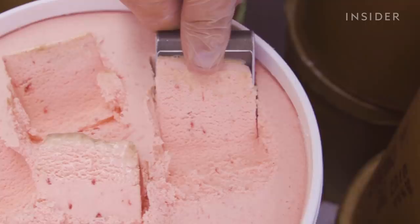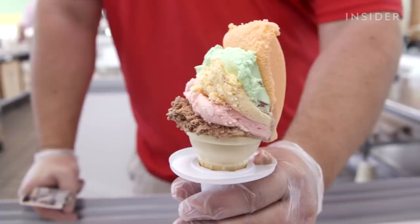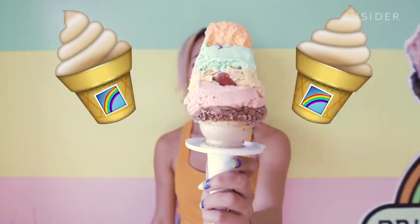The cone is comprised of chocolate, strawberry, Palmer House — which is cherry walnut — pistachio, and orange sherbet. I've been coming here for about 25 plus years. The best way to eat it is going all around and up and over and all around. Anyway you want to eat it, it's all delicious.